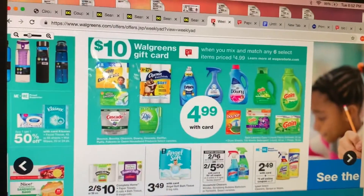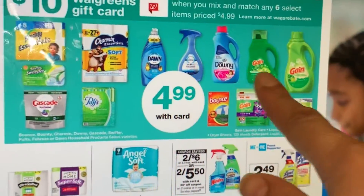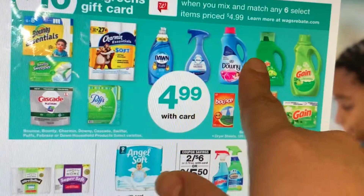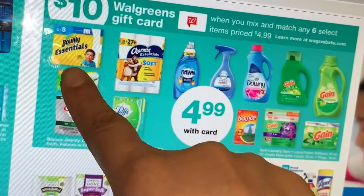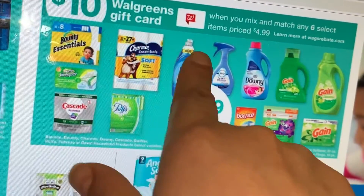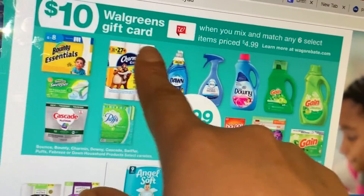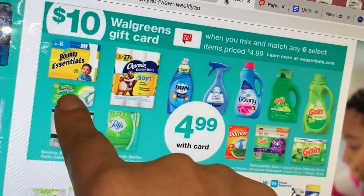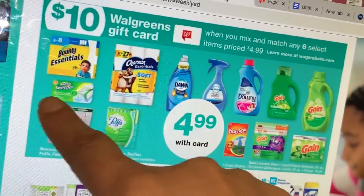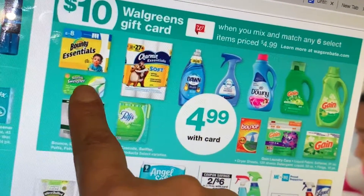Esta es la oferta — no tiene que comprar exactamente los productos de Gain, usted puede mezclarlos. Pero para esto tenemos cupones de menor valor en otros productos, así que la mejor oferta serían los productos de Gain. Para los otros tenemos cupones de 25 centavos o de dólar. Si usted quiere cambiar un producto de Gain por el Swiffer, tenemos un cupón digital de 2 dólares para el Swiffer.